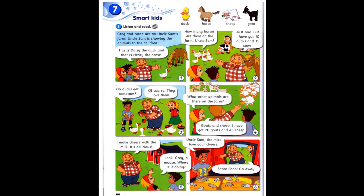This is Daisy the duck and that is Henry the horse. How many horses are there on the farm, Uncle Sam? Just one. But I have got 10 ducks and 15 cows.